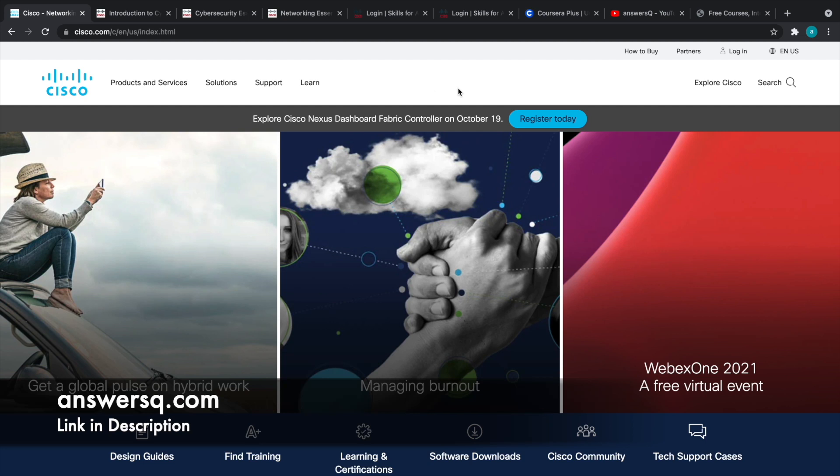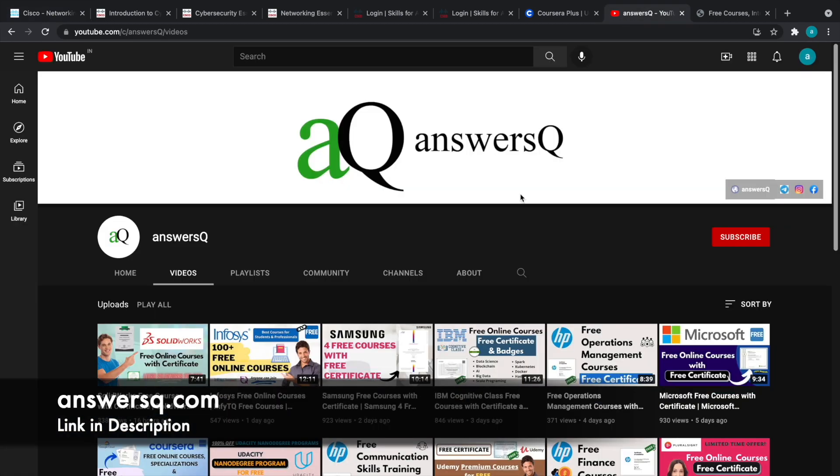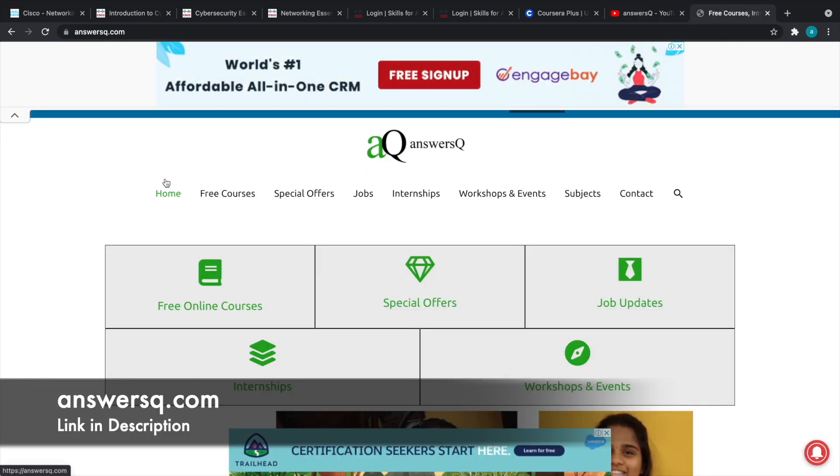Before we see what those courses are and how to enroll, if you haven't subscribed to our channel, kindly do that — click the subscribe button and the bell icon so you get a notification whenever I upload a video like this. You can also join our Telegram channel and follow us on Instagram and Facebook — links are in the description. Also visit answersq.com for free online courses, job updates, internships, workshops, and other online events.